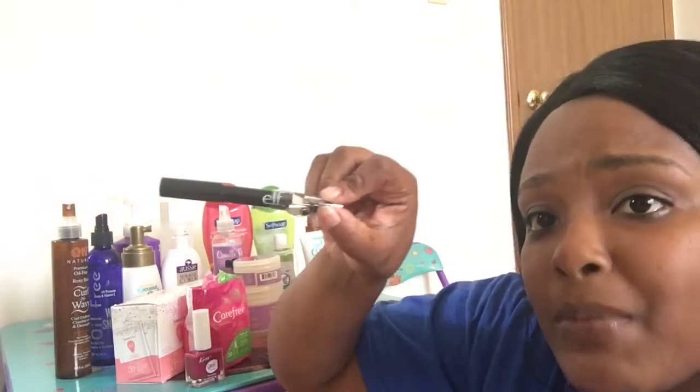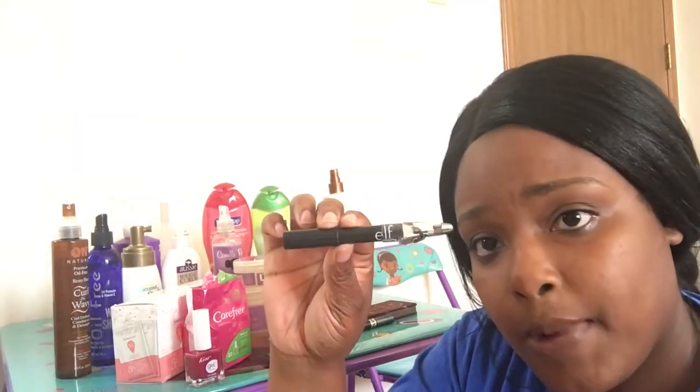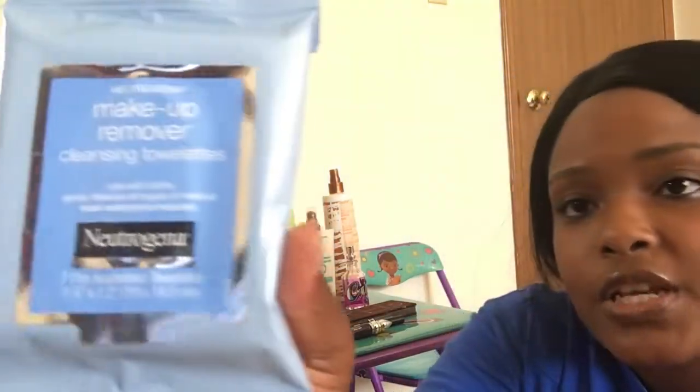I've been loving this Dior mascara — this is a sample size but I will actually purchase it because I like it. Also loving my Elf eyeliner in black, it's the jumbo kind which I love a lot, and it's only three dollars at my local Walmart. I've been loving this Urban Decay eyeshadow primer. And I'm loving these Neutrogena makeup remover cloths — these are a must. Last night I slept in my makeup but usually I use these. I get the smaller pack because the larger pack dries out faster.